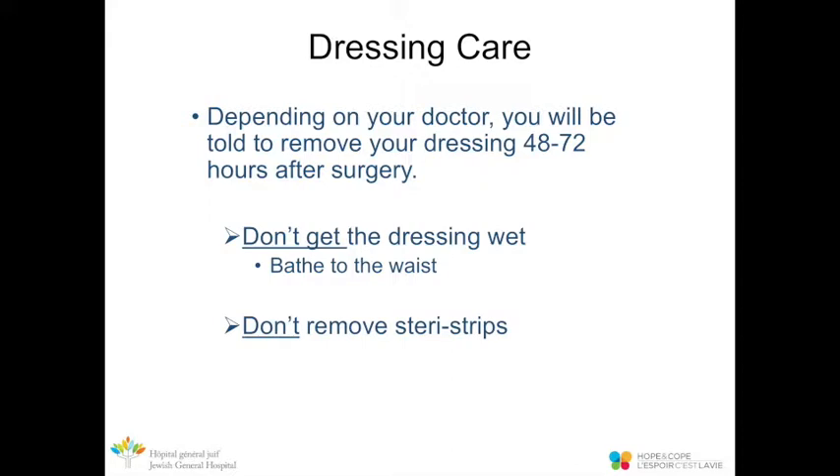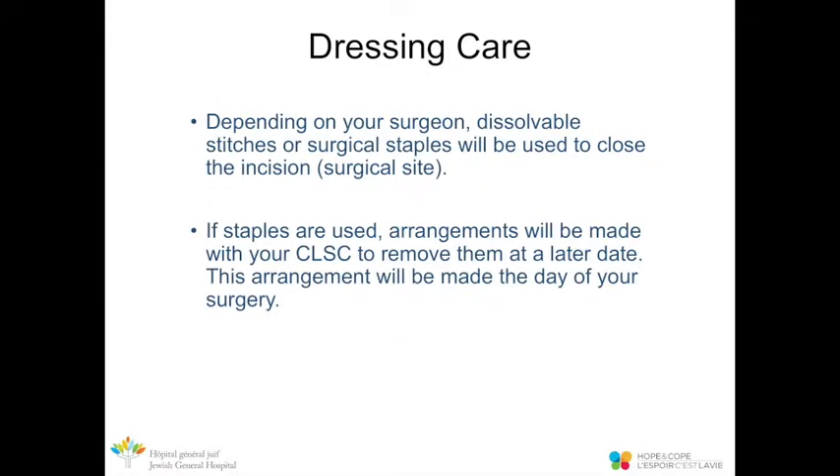Depending on your doctor, you'll be asked to remove your dressing anywhere between 48 and 72 hours after surgery. It's important not to get the dressing wet. While it's still on, you can sit in a tub with water up to your waist for a sponge bath. Once you remove the dressing, don't remove the Steri-Strips — the small pieces of tape over the incision — as they are waterproof and will fall off by themselves in about two weeks.